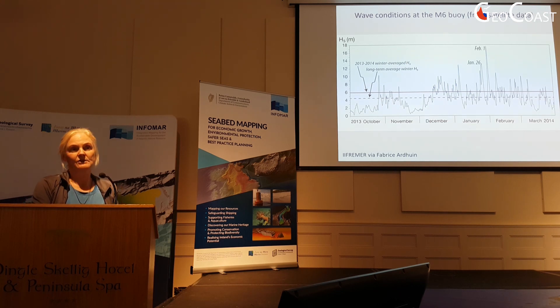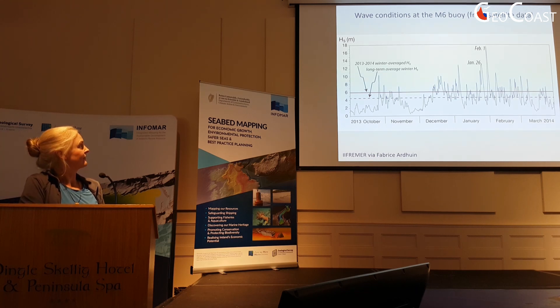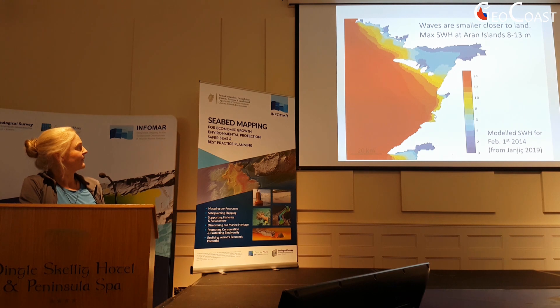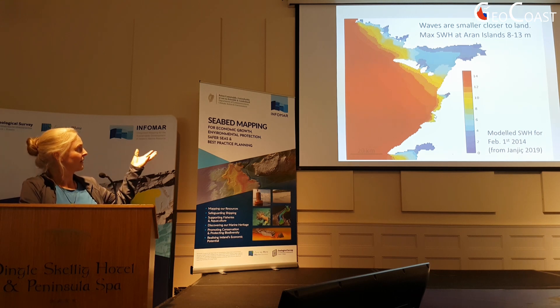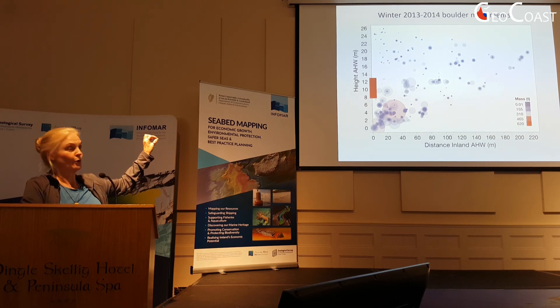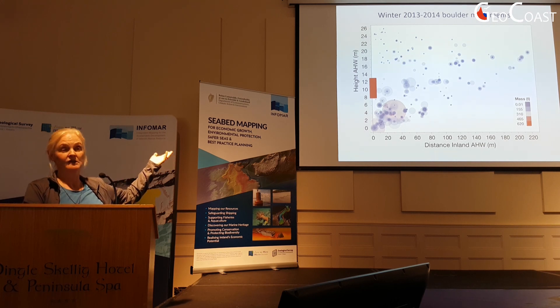The wave conditions in that winter — this is from the M6 buoy location. The M6 buoy had gone walkies by February 1st, so these are from satellite data: the highest significant wave height that winter was on February 1st at 17.6 metres. But that was way out at the M6 buoy location, about 150 kilometres offshore. At the coast, these are modelled data — the heights were smaller, and along the Aran Islands the maximum significant wave heights were about 8 to 13 metres. The largest waves might have been as much as twice that height, but that would be statistically very unlikely, and you can see there's a lot of work being done at elevations above that.